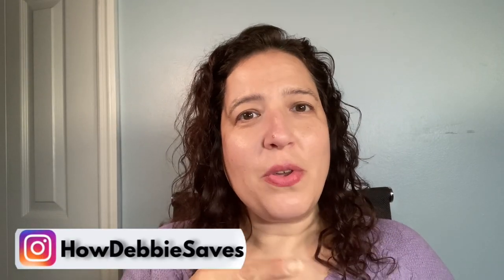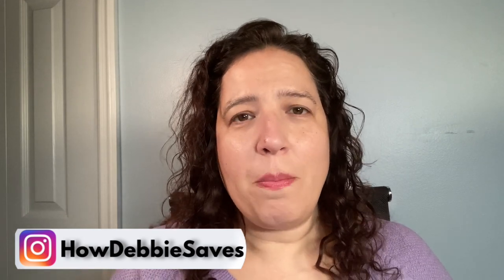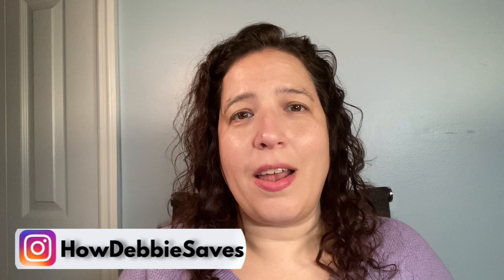With the prices of groceries just skyrocketing lately, let's talk about ways to save money on groceries. Hi guys, welcome back to my channel. If you're new here, my name is Debbie and I am a money coach. When I help my clients with their budgets, a category that I really help them fine-tune where you can really find a lot of extra money is groceries.